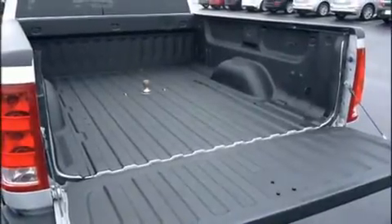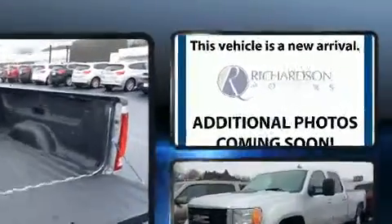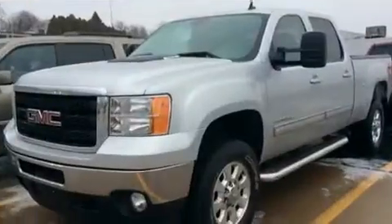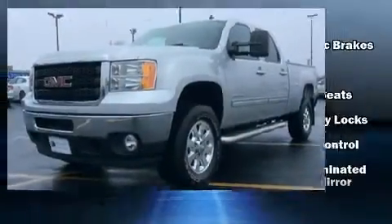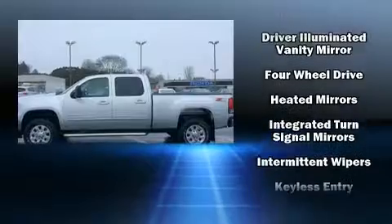It's equipped with tons of terrific amenities but it won't break your budget, like heated seats, leather upholstery, delay-off headlights, a rear step bumper, outside temperature display, and power front seats. Audio features include a CD player with MP3 capability and seven speakers, enhancing the audio experience throughout the interior.